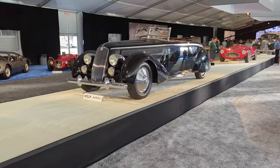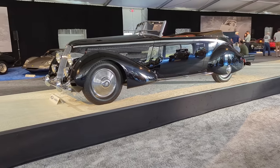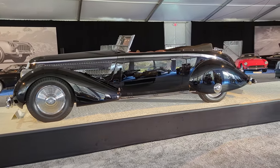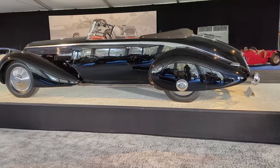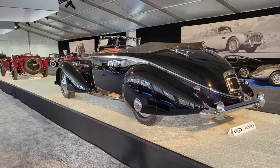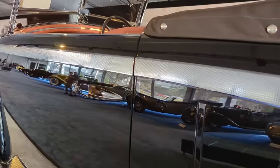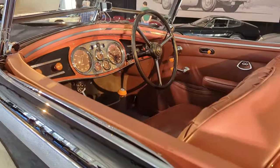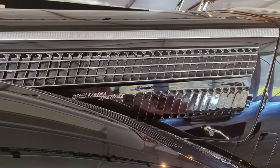Staying with the Lancia theme: this pre-war 1936 Astura Series 3 won outright Best of Show at Pebble Beach Concours in 2016. It has special bodywork known as the Tipo Bocca by Pininfarina — one of the very first Pininfarina body styles, built for the Bocca brothers, Lancia dealers in Italy. They envisioned an incredible cabriolet with a fold-down window, beautiful trim, and a hydraulically actuated reclining top. The restorer, Richard Mattei, noted that getting the etching along the side was the hardest part. It sold for 2.2 million dollars.